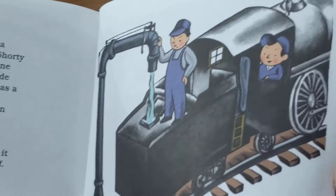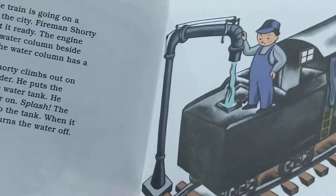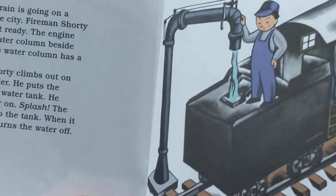The Little Train is going on a journey to the city. Fireman Shorty helps to get it ready. The engine comes to a water column beside the track. The water column has a large spout. Fireman Shorty climbs out on top of the tender. He puts the spout over the water tank. He turns the water on. Splash! The water flows into the tank. When it is full, Shorty turns the water off.